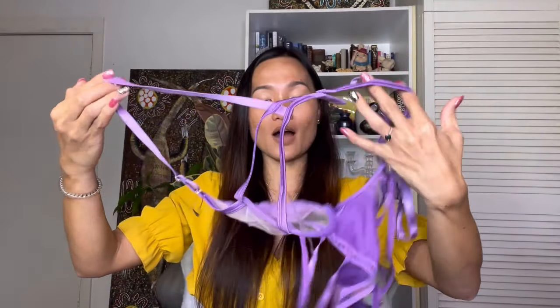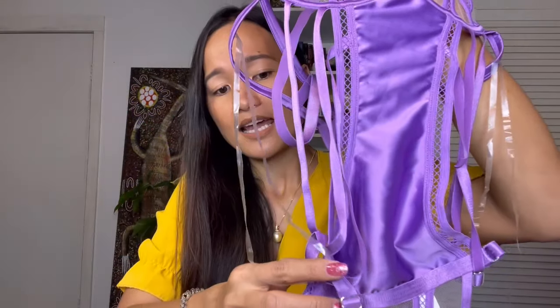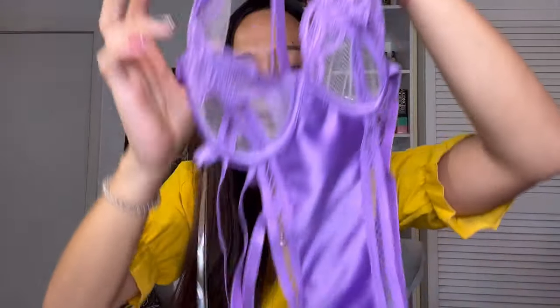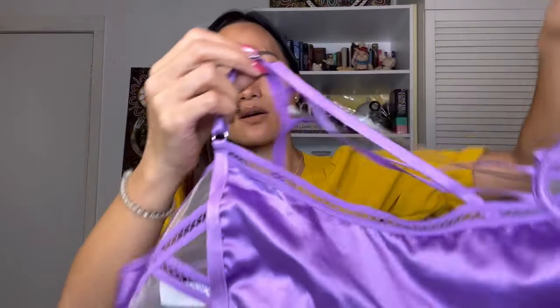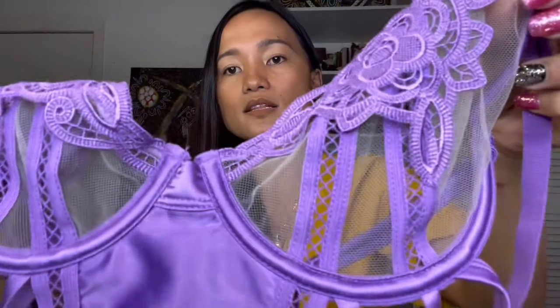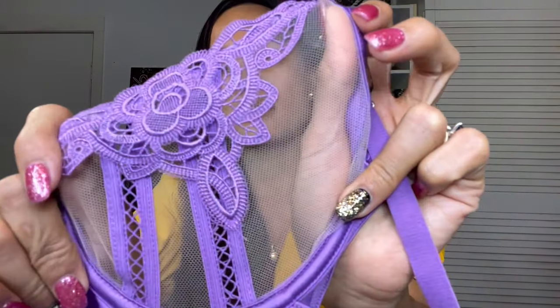I bought it for only 30 dollars — we saved so much! This is how it looks. It has so many straps going on, and the straps are adjustable. I love the round metal detail on the side — I don't know what you call it. And this one also has a strap on the waist side. This is the design and how it looks in front — I love it, look at the details!